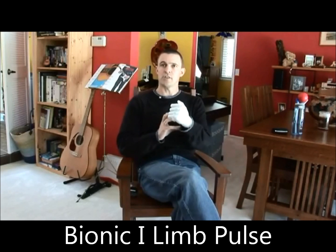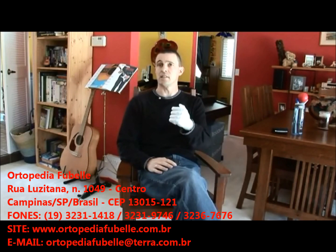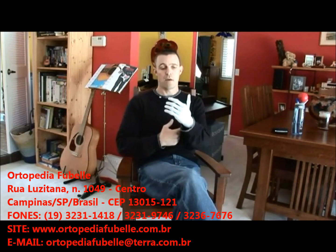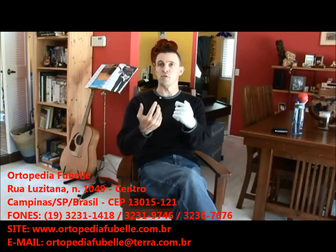It's a myoelectric-controlled device, which means it's based off of two contacts that sit on my skin and pick up muscle activity. In many ways, as I think about opening and closing a normal hand, I'm thinking the same thought, but the way the iLimb hand works is dialed into those electrode sensors and opens and closes the hand.